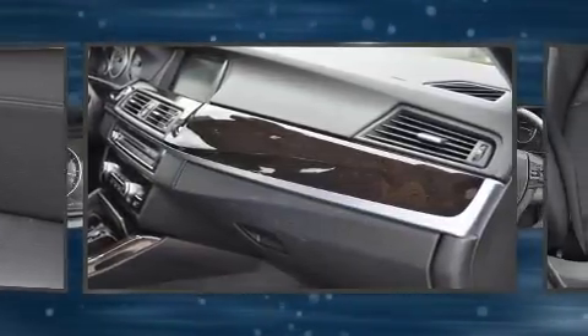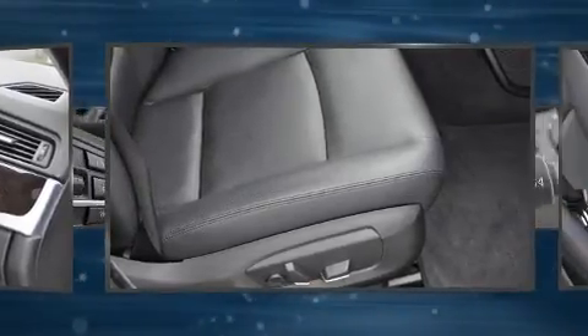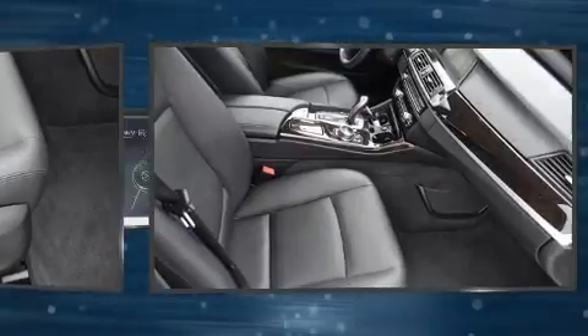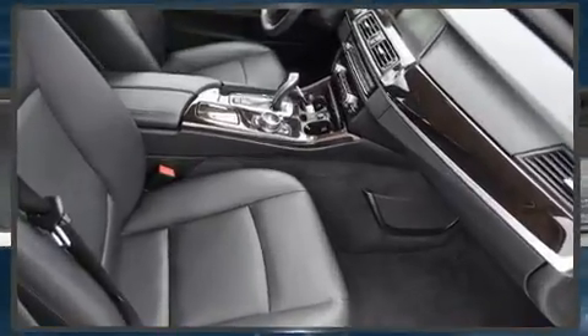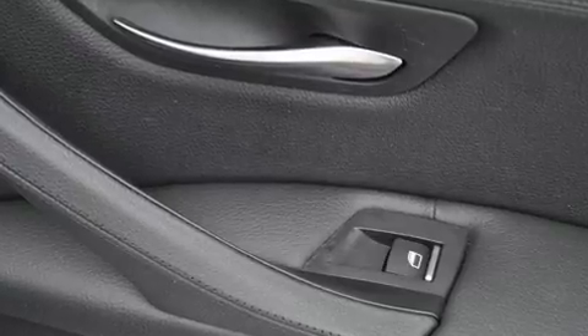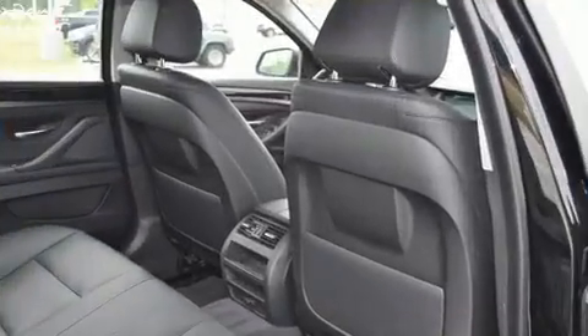a built-in garage door transmitter, automatic dimming rearview mirror, and power seats. For drivers who enjoy the natural environment, a power moonroof allows an infusion of fresh air. In the event of a rollover collision, side curtain airbags provide additional protection for outboard seated passengers.